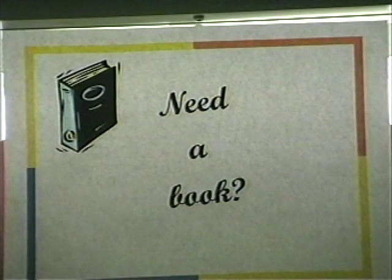It helped me in the way that if I didn't have the financial resources to buy the book at the time, it would help me in that way.